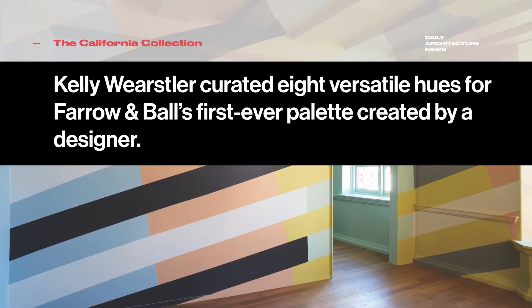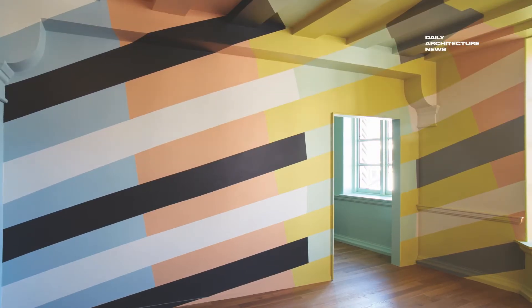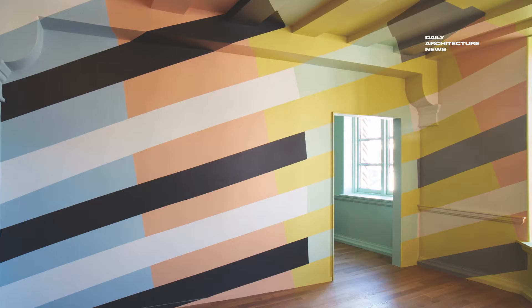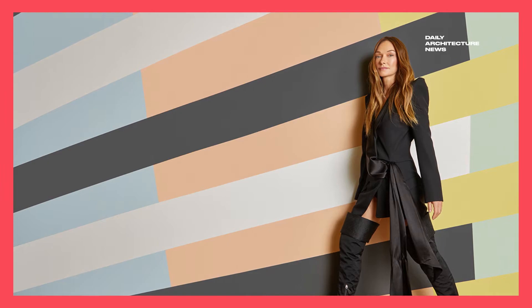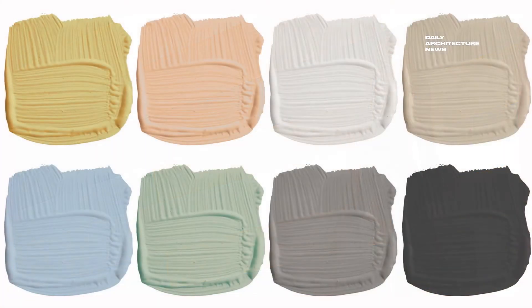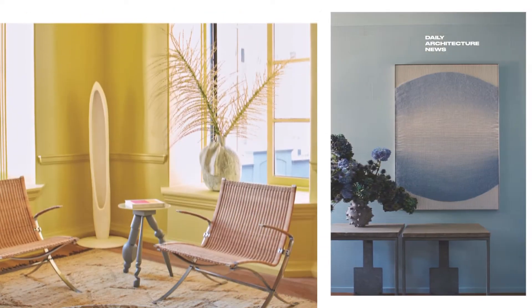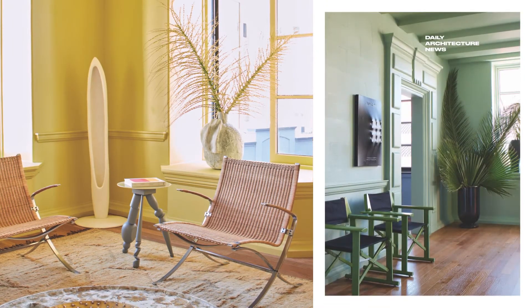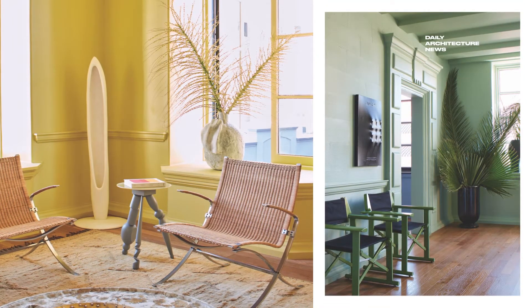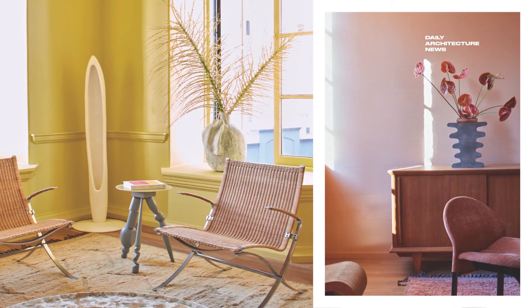Not since the brand's founding in 1946 has Farrow and Ball invited an external designer to curate a range of paint colours. Some 75 years in the making, it wasn't just any outsider who was the one to break the drought. The British paint house has collaborated with famed American tastemaker Kelly Wearstler to introduce the California Collection, a refreshing palette of eight hues that capture the surf, sand and sun-kissed essence of North America's West Coast. The eight colours are available in four sheen levels, offering endless combinations for creating an interior scheme with Kelly's seal of approval.